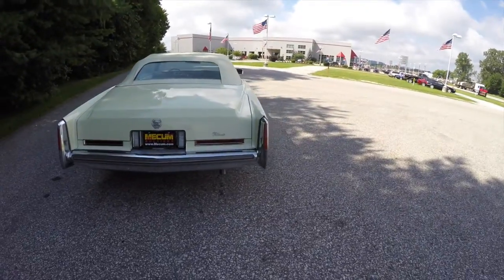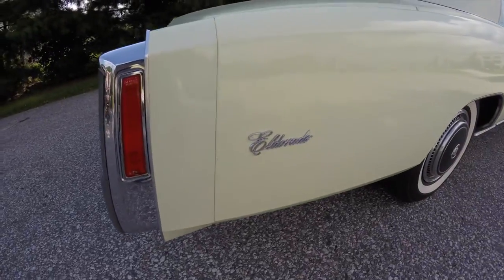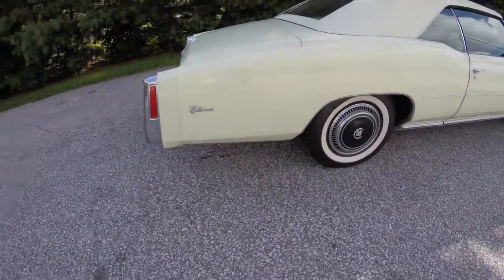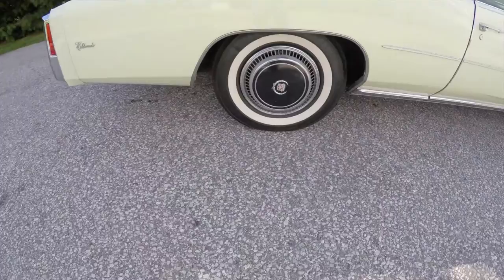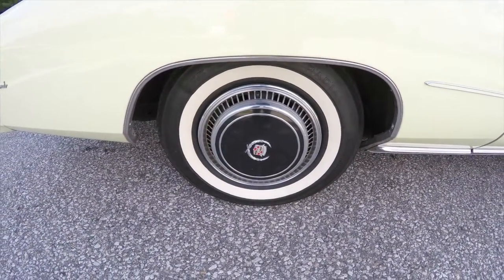The vehicle does have a matching convertible top. It has 15-inch steel wheels with black painted hubcaps.